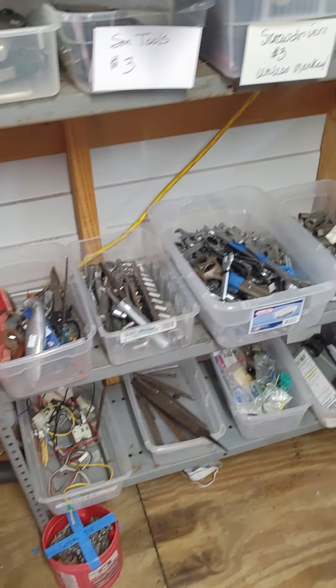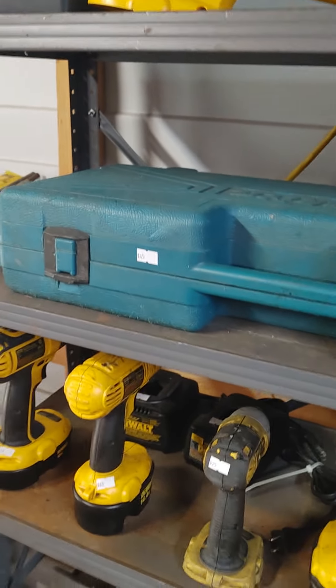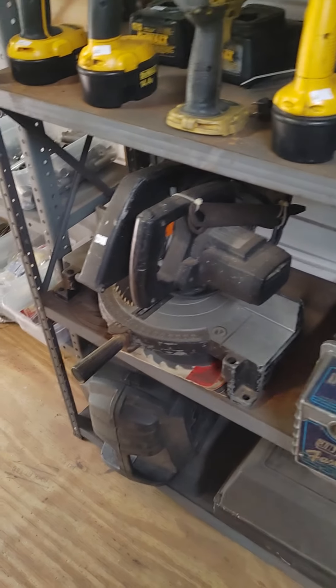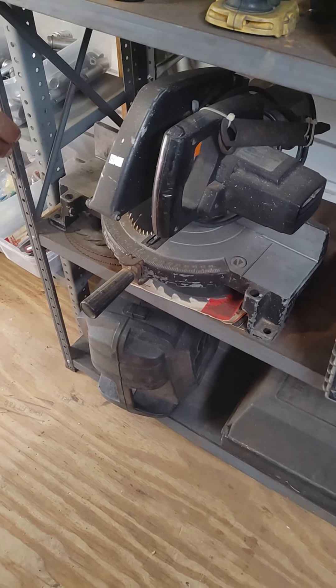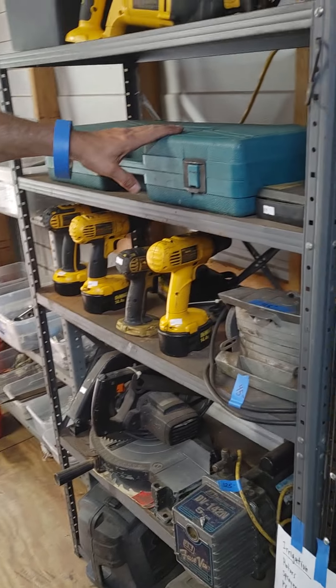Lots of miscellaneous tools, hand tools, looks like some Dremels, hand drills. And this is basically a miter saw — an older model miter saw. We have a corded reciprocating saw inside here.